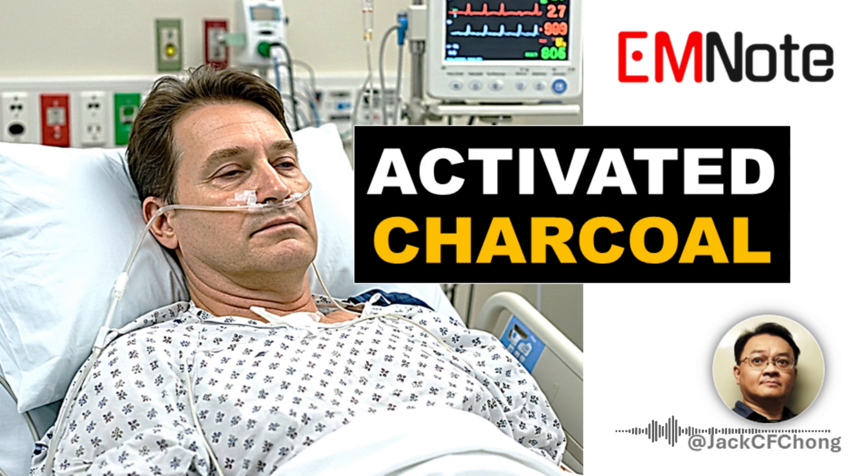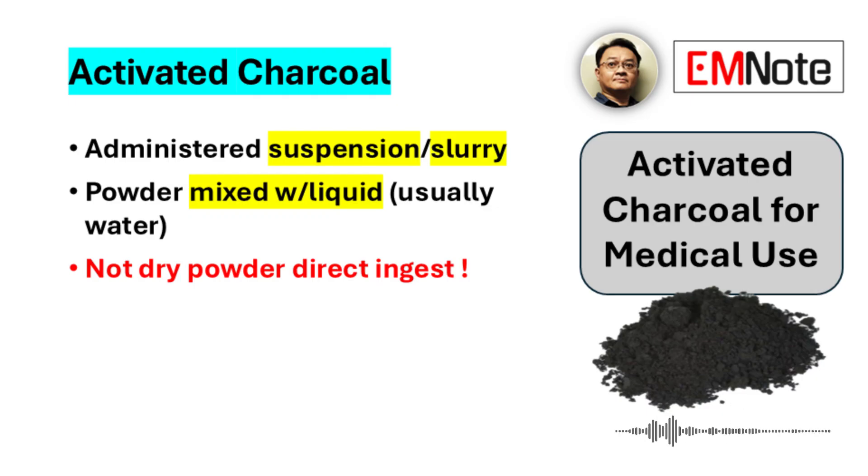Let's talk about activated charcoal, specifically for medical use. We're talking about a very fine powder. You mix it with liquid, usually water, to make a kind of suspension — or a slurry. That's what the patient drinks. Crucially, you don't ingest the powder dry. That wouldn't be safe or effective.